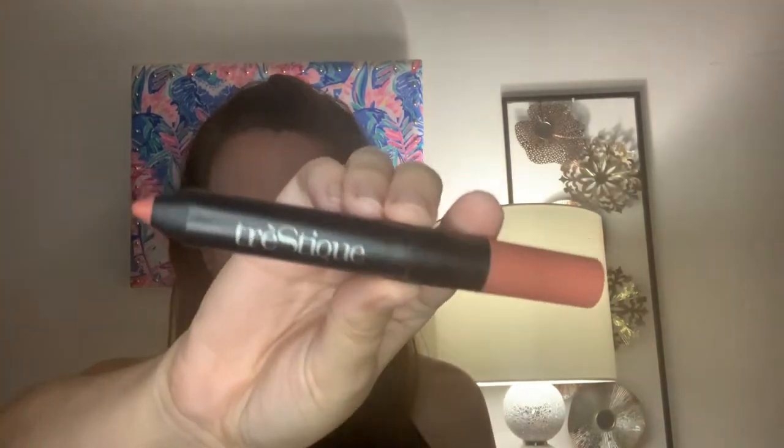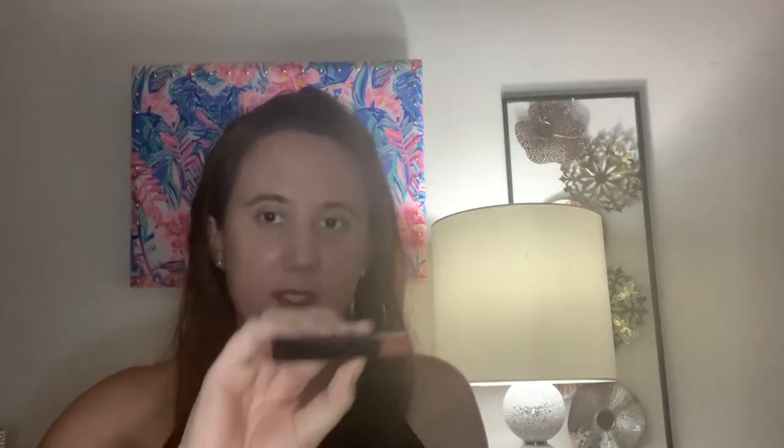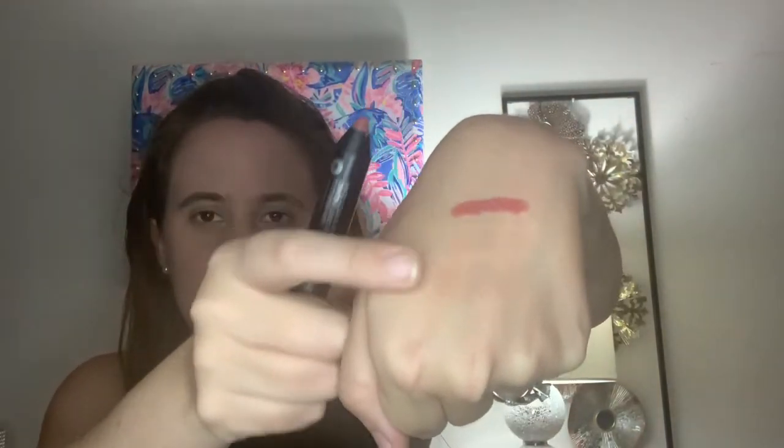Moving on to another makeup item — this is from Trèstique and I got it in a FabFitFun box. This is the Matte Lip Crayon in Florence Fig, which retails for $25. I really like this formula — it's very lightweight and doesn't feel drying on the lips. I love the magnetic packaging. On one side it has a matte lipstick and on the other a lip balm, so it's a two-in-one. It's what I'm wearing today — absolutely beautiful, perfect for a no-makeup makeup look. I love this and I'm really glad I got it.